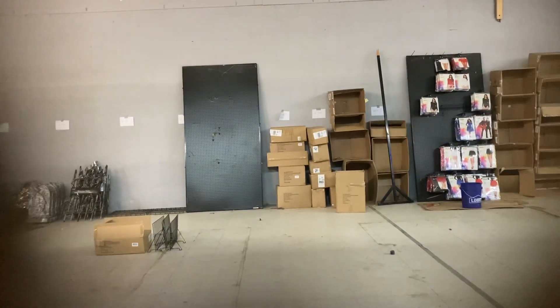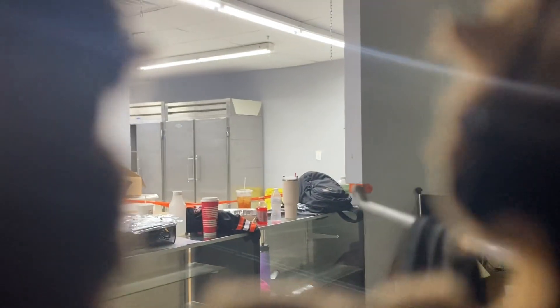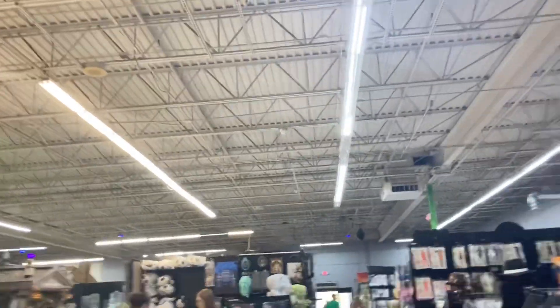They have just some extra costumes back there and a lot of boxes and stuff — nothing too special. They have all the ordinary stuff, and there's the inside where the Toys R Us used to be. I'm not sure if there are any Toys R Us signs or anything left over here.